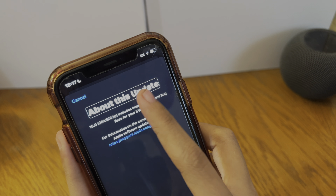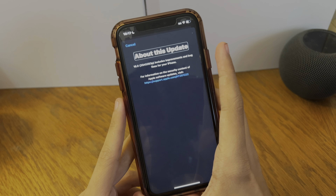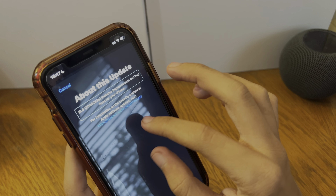VoiceOver on. [VoiceOver reads: About this update. Cancel. About this update.] If you notice, VoiceOver does sound different - it's Tom, but more humanized. [VoiceOver reads: 16.0, 285283P includes improvements...] I'm going to slow this down. 50% - About 16.0, 285283P includes improvements and bug fixes for your iPhone.